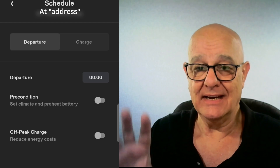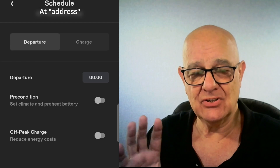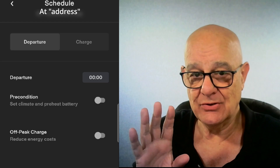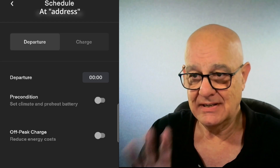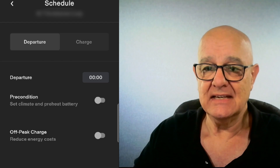So you can, once again, set it up wherever you are. If you want to set up a schedule when you're at work, you do it when you're at work. You want to set up a schedule for home, you set it up at home. Once again, we've got the two options here — departure and charge.